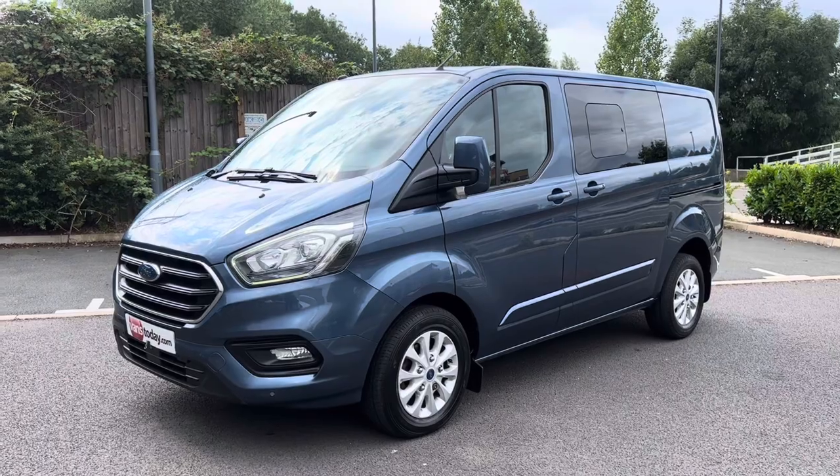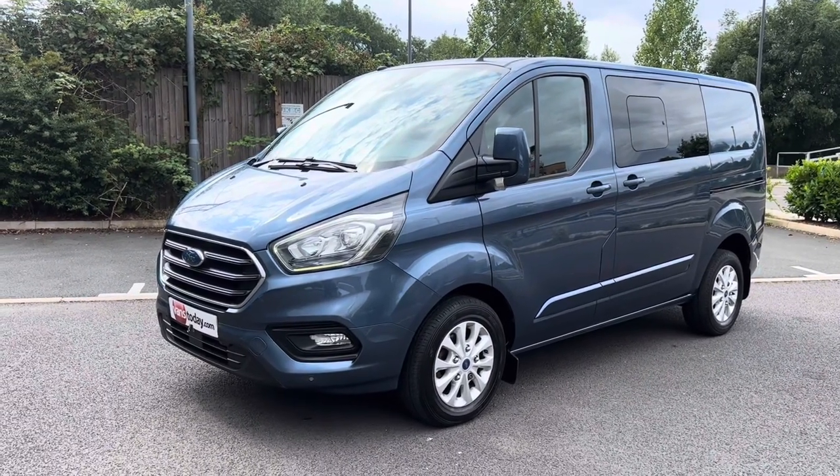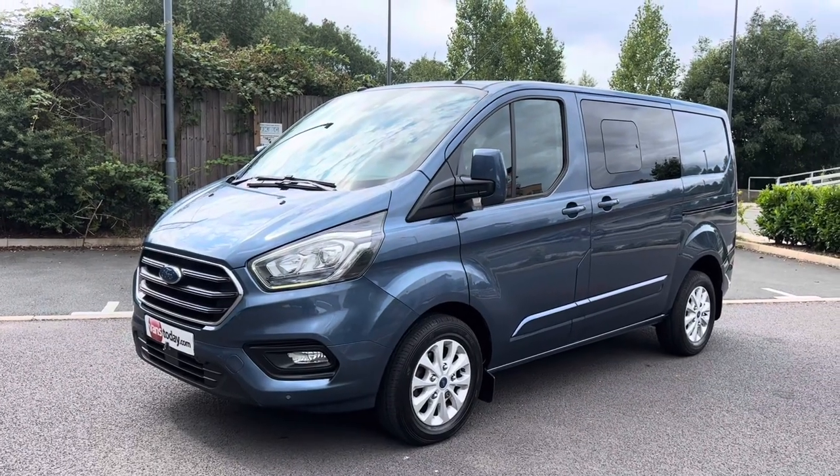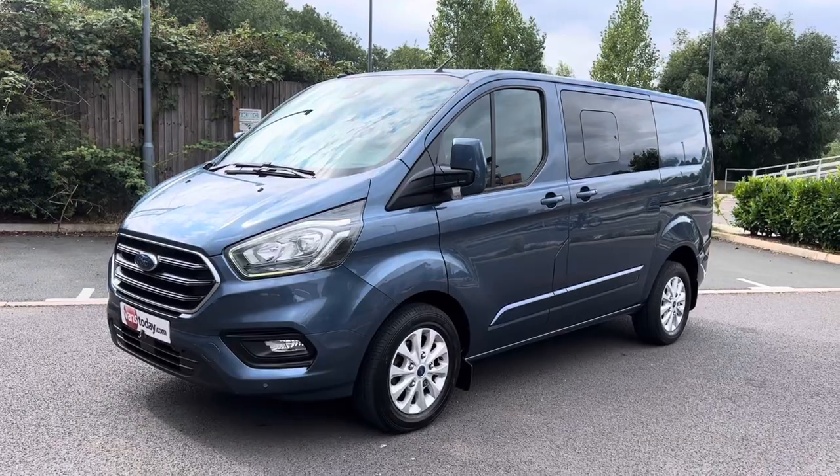There we go. Thanks for looking — that's about 15 minutes of your time and if you wanted an honest description of the van, that is your honest description. Any queries, any questions, give us a shout. Cheers, bye.